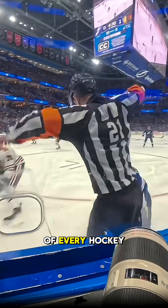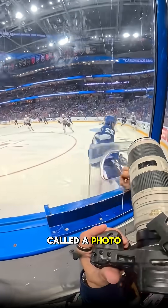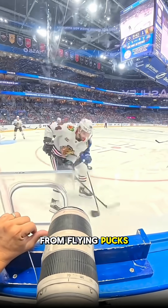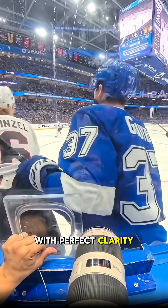Behind the glass of every hockey rink hides a secret — a small opening just for photographers. Called a photo hole, it lets them capture the action without reflections or scratches. Sitting only centimeters from flying pucks, they shoot through this tiny window to freeze the most explosive moments of the game with perfect clarity.